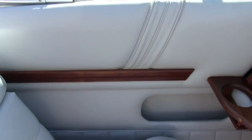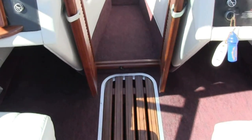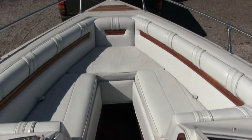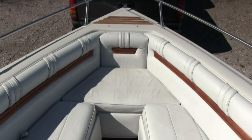All this upholstery is extremely well maintained. The boat has been stored inside since the second owner has owned it. The current owner is the second owner — he's owned it since 2000 and keeps it in an enclosed garage area storage facility.